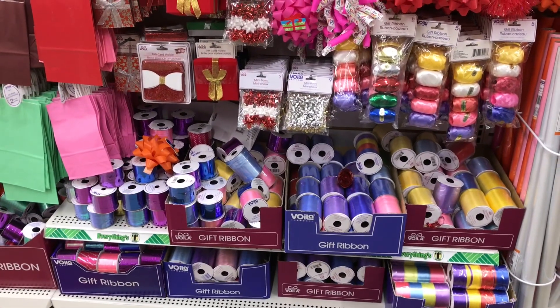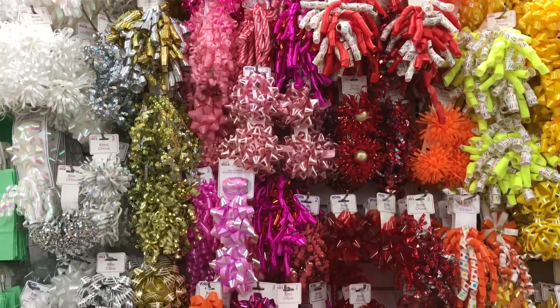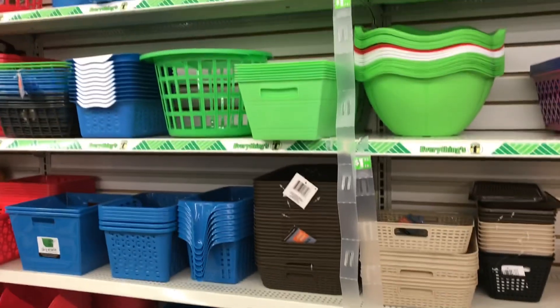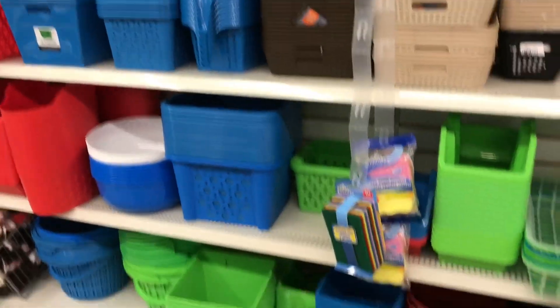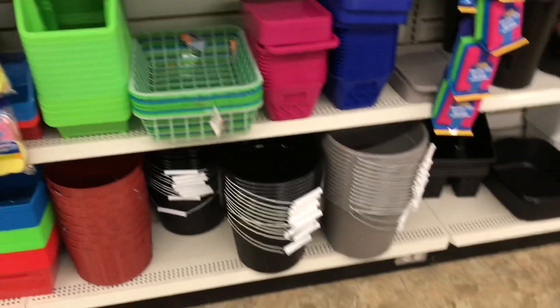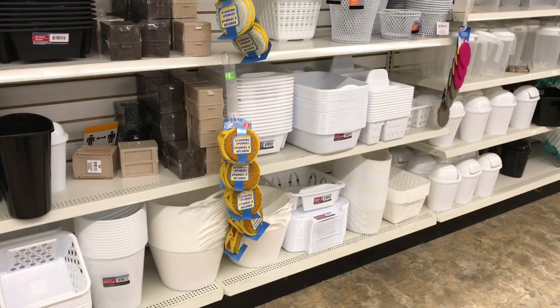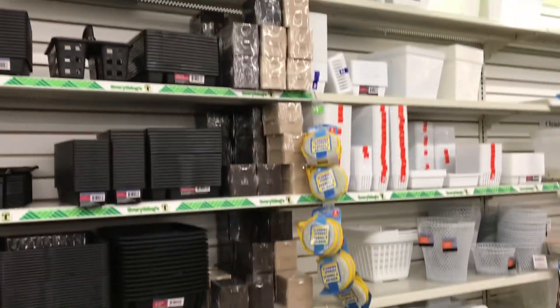I just wanted to see if they had any new ribbon. Sometimes they have some velvet ribbon and I was hoping to get my hands on some. I'm decluttering all the closets in the house, so I just need some things from here. But I'm not seeing any white — oh, here are some. Here are some of the white containers, so I'm going to go through these and see if there's anything that suits my needs.